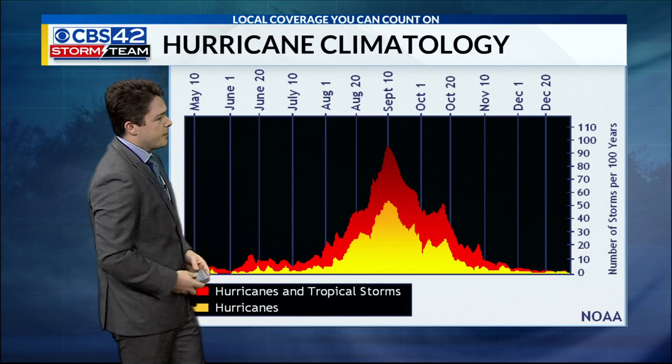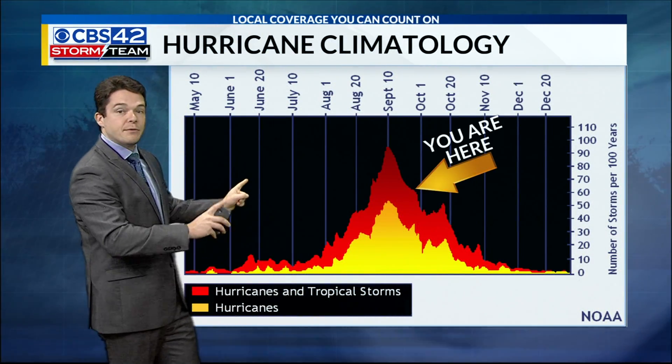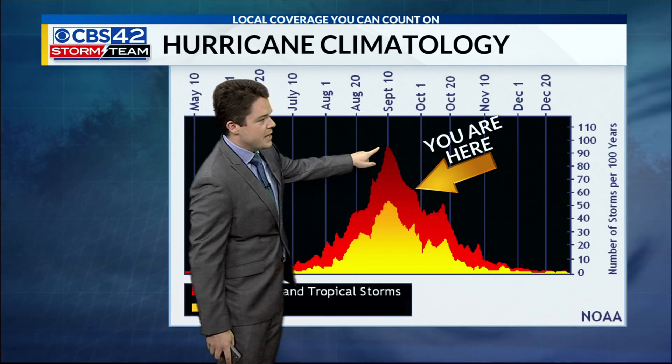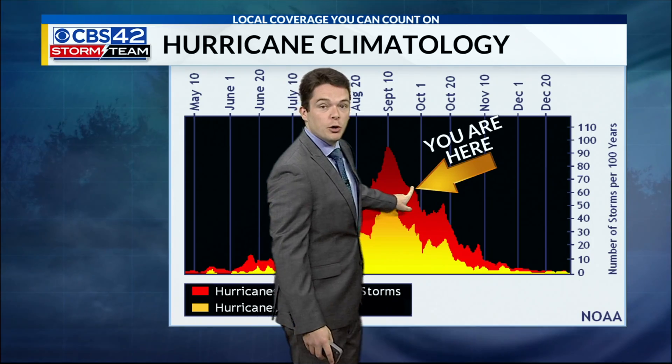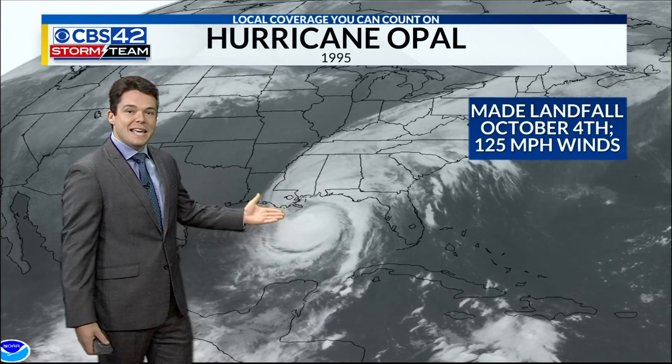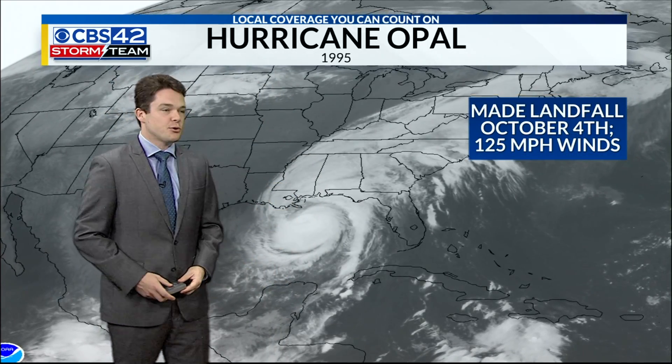Historically, we are still very much in the middle of hurricane season. This is a graph showing historically where tropical activity has peaked. The historical peak is on September 10th, but October is still very much when we have a lot of tropical storms and hurricanes in the Atlantic Basin. I thought it'd be good to look back at the most recent big October storm that we had in central Alabama.